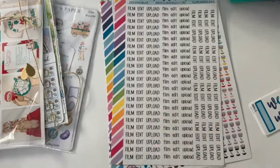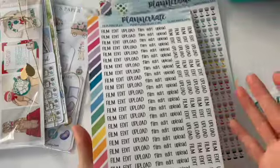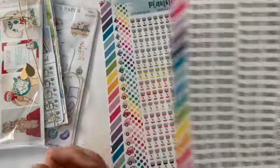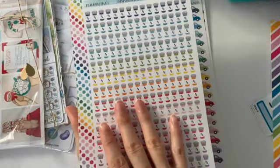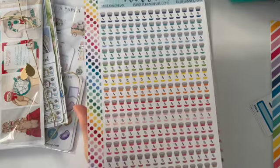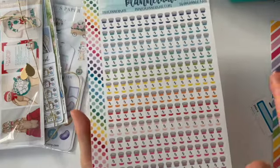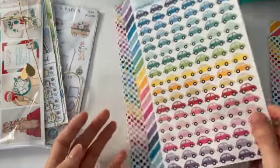I got the film, edit, upload stickers — I saw them on someone's channel and thought it was a great idea for YouTube planning so you don't have to keep writing those words out all the time. I also got prescription bottle stickers because I do have medicines I take on a regular basis for different health things, and these were a happy way to remind me of when I need to take what.